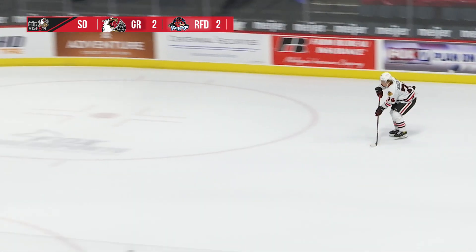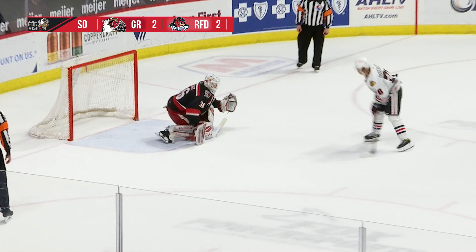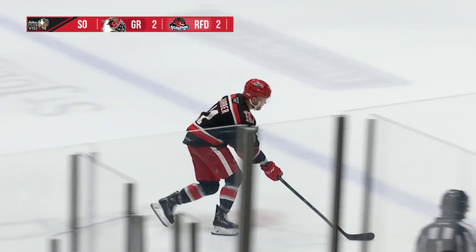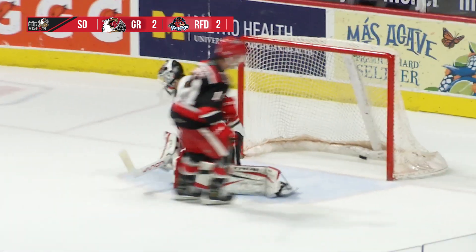Tim Soderlund now for the Hogs, a little bit of speed into the slot. Slows down and snaps one upstairs. Riley Barber, big goal scorer for the Griffins. He comes in — right-handed shot from the right side, now into the slot. Wait — shot, score!